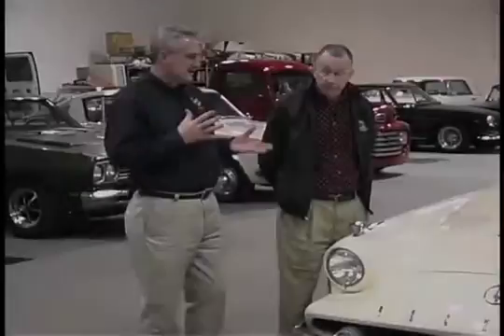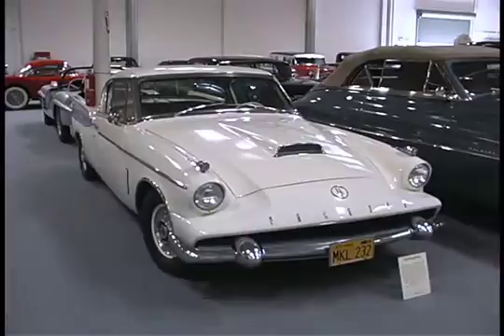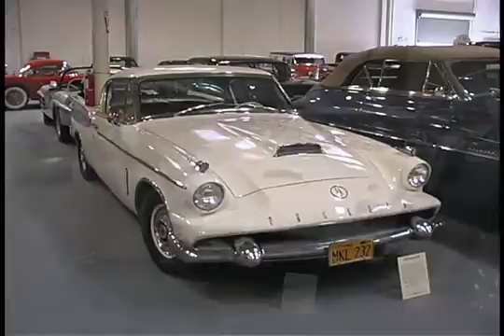Dan, we made reference to when Packard kind of came to its end. Well, this is the end, and it is a unique car, but not necessarily — especially this front end — a pretty car. It's rather an oddball-looking. It is strange, and this was the 1958 year.